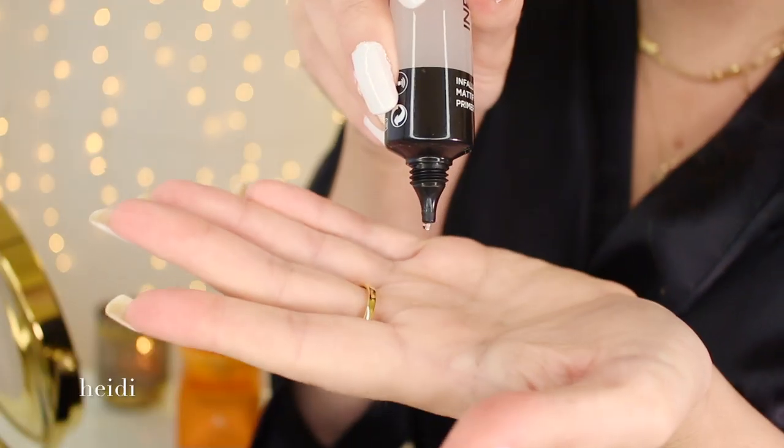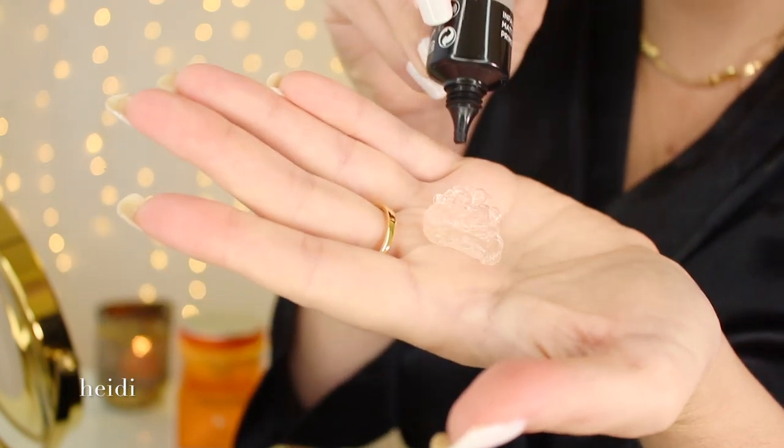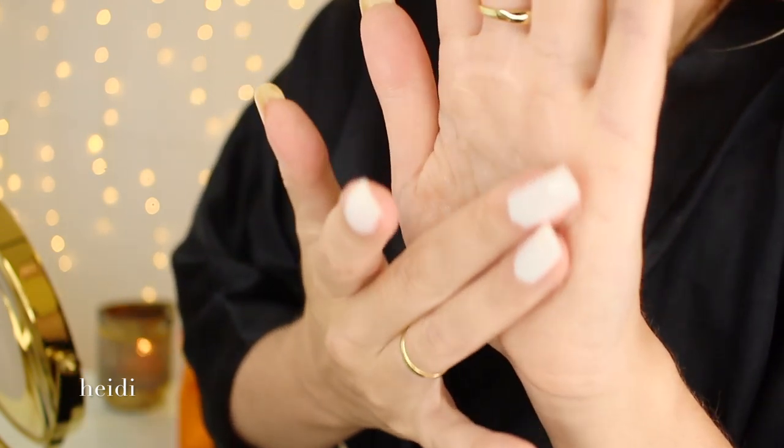Before I move on to styling, I wanted to show you what pure dimethicone looks like, because it is the third ingredient on this hair mask. Dimethicone is present in many very popular primers in the cosmetic industry, such as this L'Oreal Paris Infallible Mattifying Base and the very famous Smashbox primer. Dimethicone has a very silky, slippery texture and is translucent — I thought you'd find it interesting to visualize something we keep mentioning in hair care.